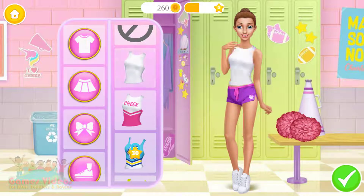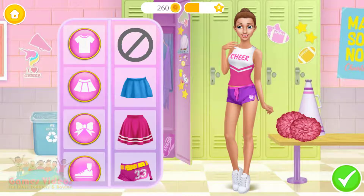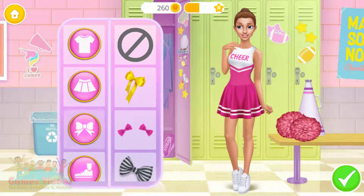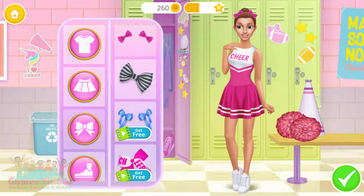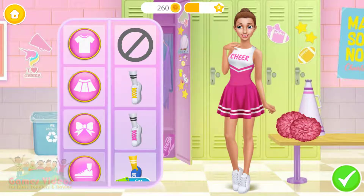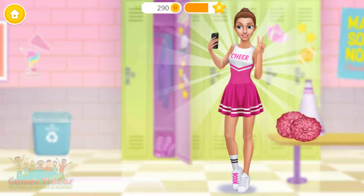Dress me up for my dance. Oh wow, I look stunning — thank you!